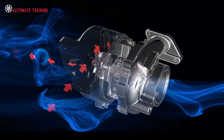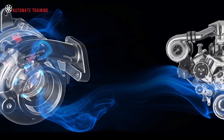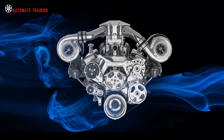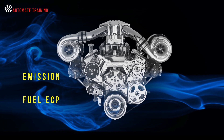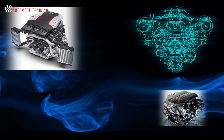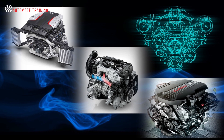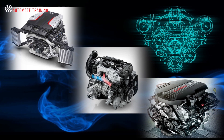A single unit charge system may not meet these requirements adequately, so twin charge systems are used by manufacturers to achieve these ever-changing and demanding emissions, fuel economy, and performance targets. There are several versions of twin charge systems used by manufacturers. These systems use either two turbos or a turbo and supercharger configured in different ways.